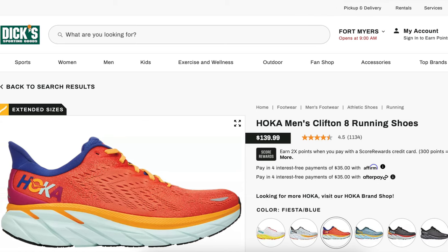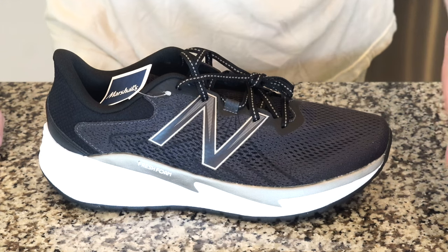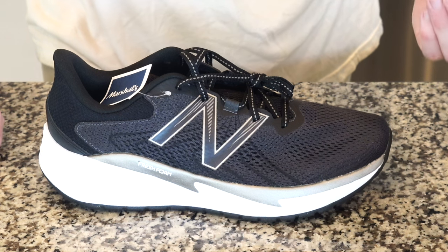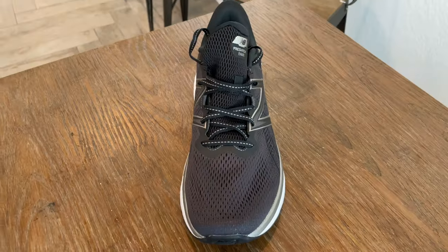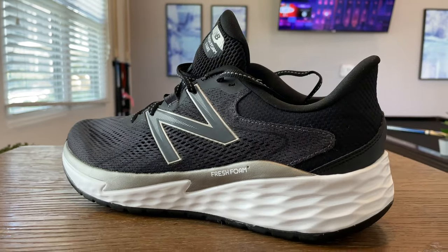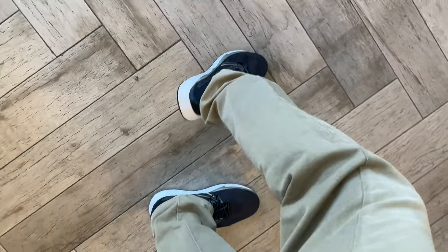What's also important to note is at Marshall's, there's one color option only — black, white, and gray. What makes this shoe as inexpensive as it is is the fact it has a conservative color schematic. Otherwise, it's a pretty modern and capable running shoe, I think.